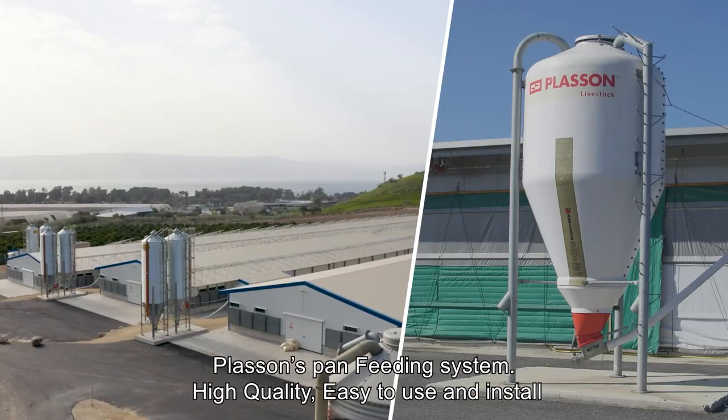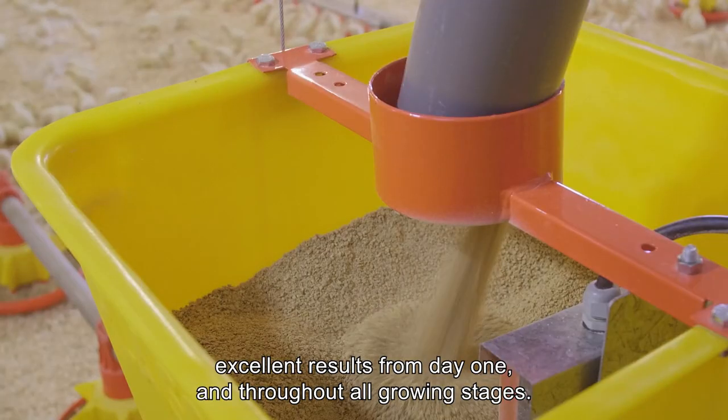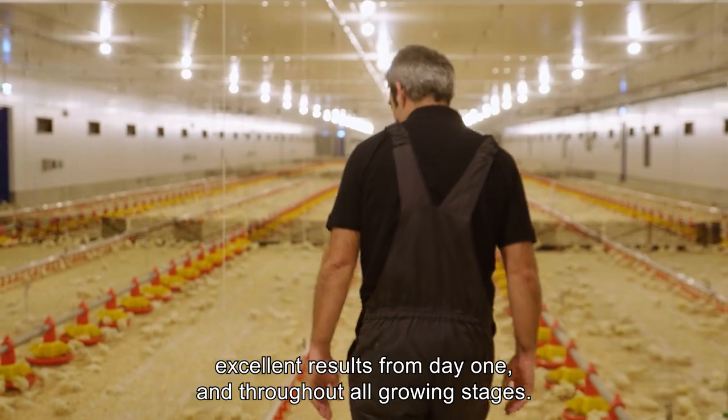Pluson's Pan Feeding System: high quality, easy to use and install, with excellent results from day one and throughout all growing stages.